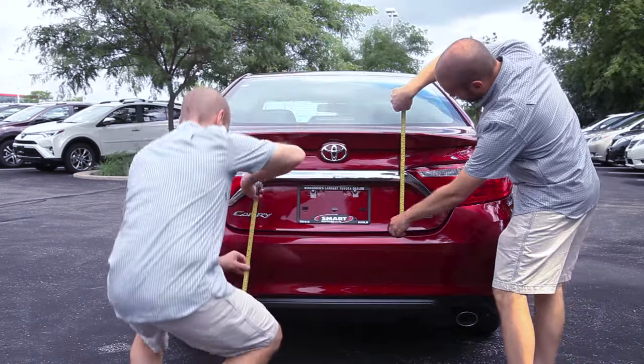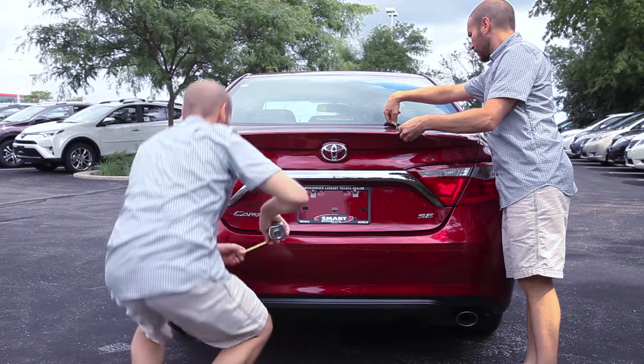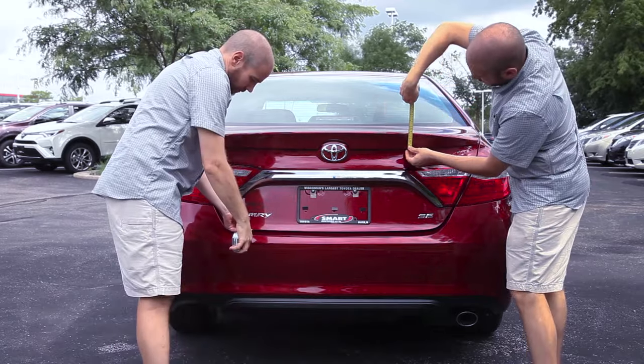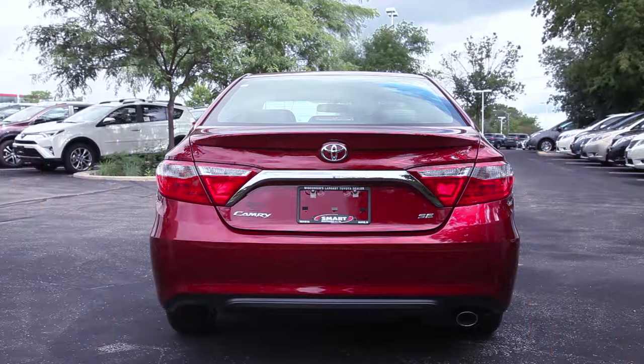We're measuring bumper angles, strength of bumper, distance to the ground, clearances, and general strength of the car itself — because if a rack is hanging off the back of the car, the car itself has to be strong enough to support the load.